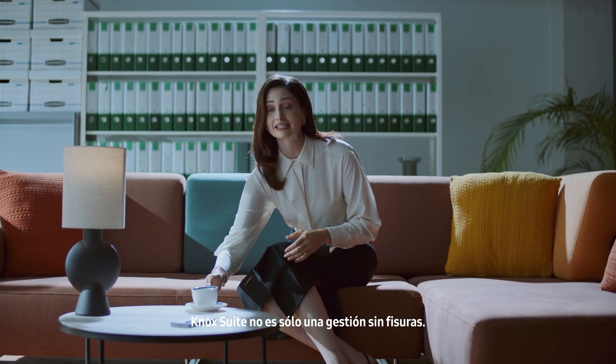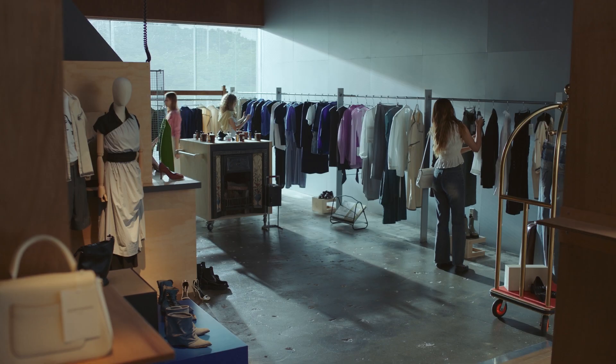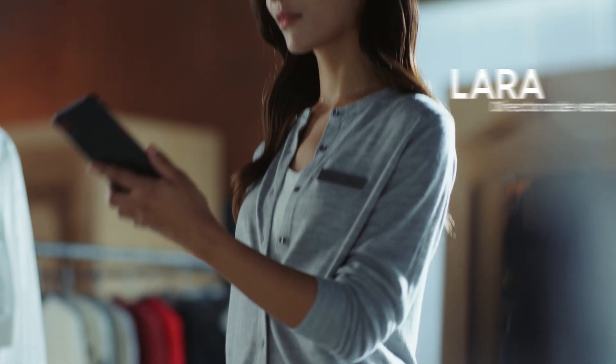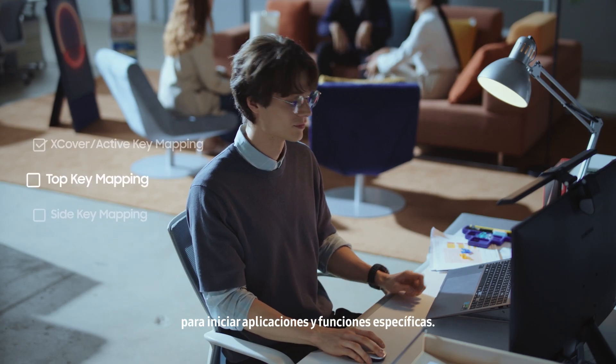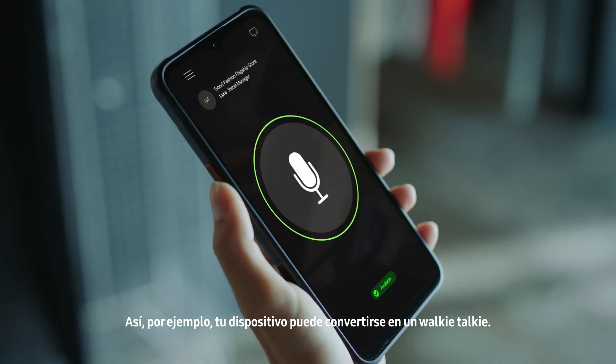Knox Suite isn't just about seamless management — it can boost productivity for employees by transforming your Samsung Galaxy into purpose-built devices like a barcode scanner. And IT admins can easily remap keys to launch specific apps and features. So for example, your device can become a walkie-talkie.